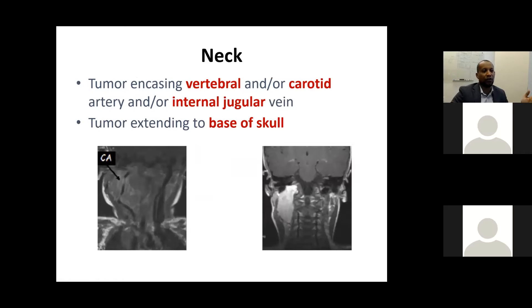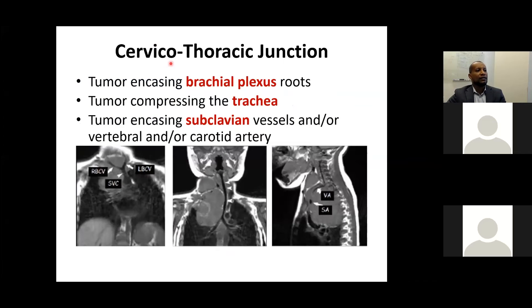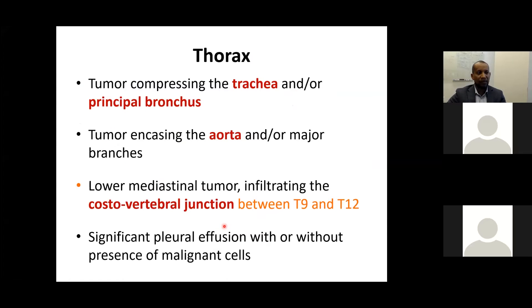Image-defined risk factors vary by anatomical location. In the neck: encasement of the vertebral and carotid arteries, jugular vein, or skull base vessels. At the cervicothoracic junction: the brachial plexus, trachea, and subclavian vessels. In the thorax: trachea or principal bronchus, encasement of the thoracic aorta or major branches. A special location is lower mediastinum infiltrating the costovertebral junction between T9 and T12, due to proximity to the artery of Adamkiewicz and spinal cord blood supply.